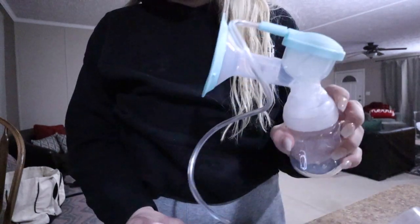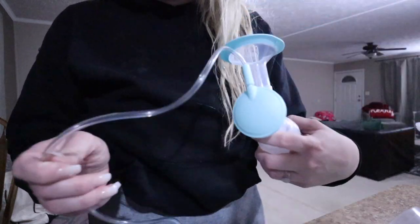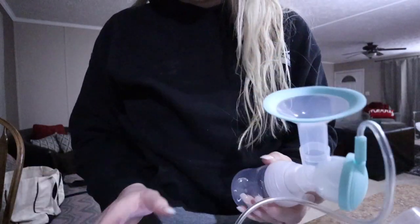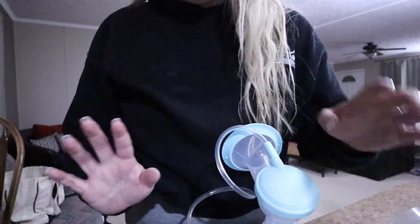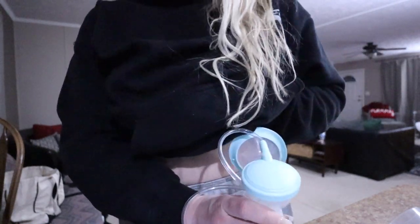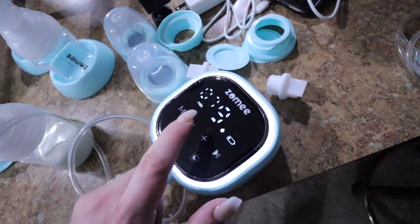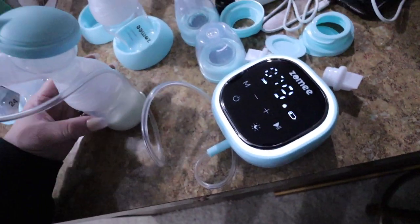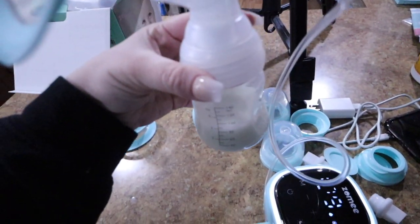I'm going to show you guys how this works. I'm using the smaller suction cup right now, which is the 24mm I believe. Everything is super simple to use — it's pretty self-explanatory to hook up, and if not there are instructions. Once you have everything hooked up you can just put it on. I paused it really quick to show — I'm on level nine, I think that's the highest suction. I pumped for seven minutes and this is what I got from my left side: right at three ounces.